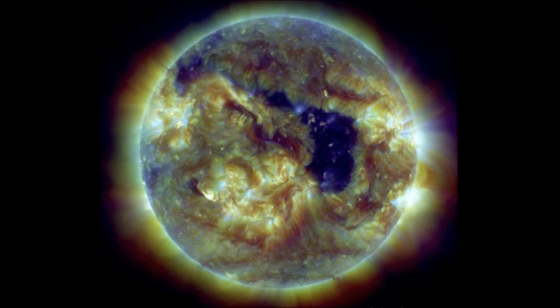And as this dramatic observation demonstrates, to the eyes of the SDO, the Sun really does appear to have a hole.